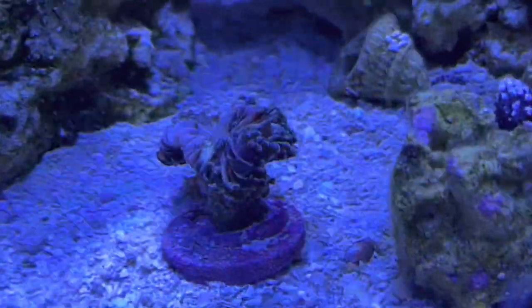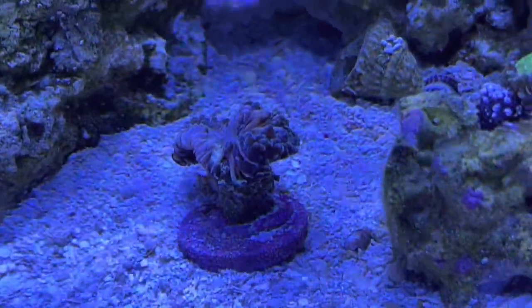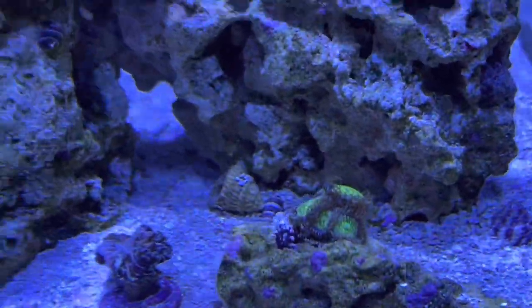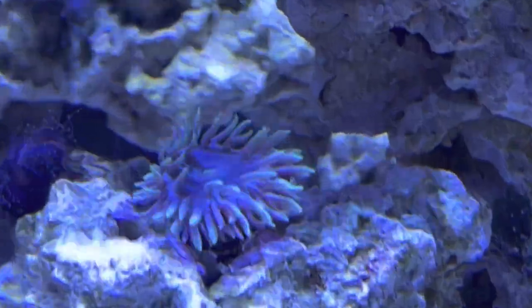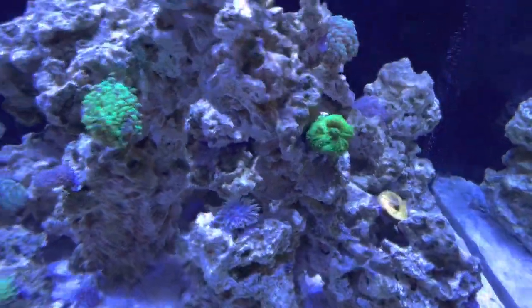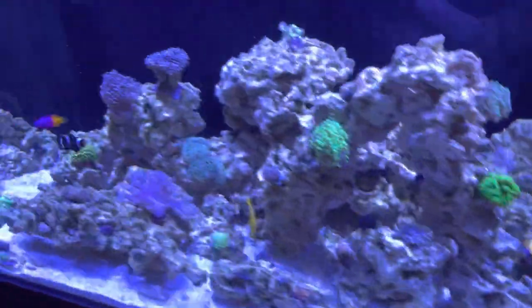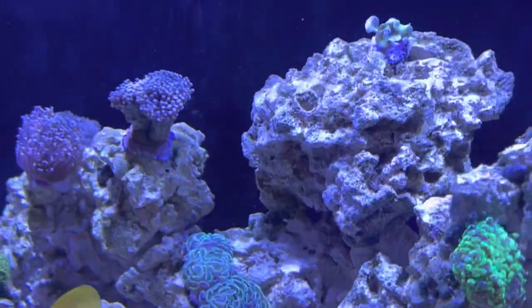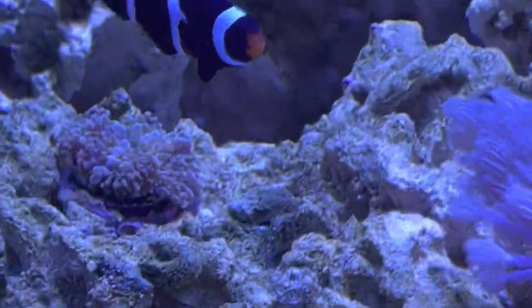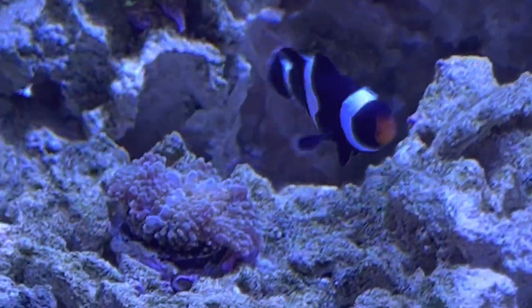Yeah, everything's going pretty good. Probably going to have to try to re-dip this coral I got from Top Shelf Aquatics — not sure exactly what's going on there. Everything I have in here is from either Algae Barn or Top Shelf Aquatics. Some of these have really started to take off. I've been watching it through my Neptune system and you can actually see where they've finally gotten to the place where they are consuming some considerable nutrients.